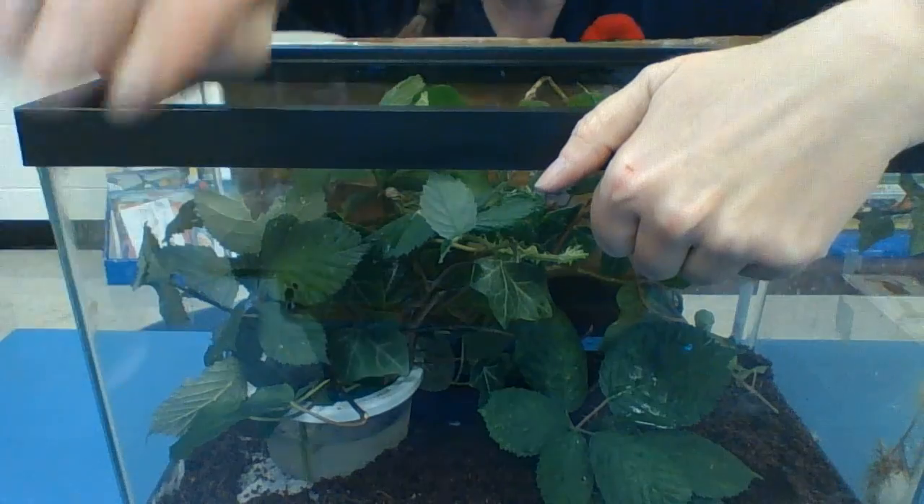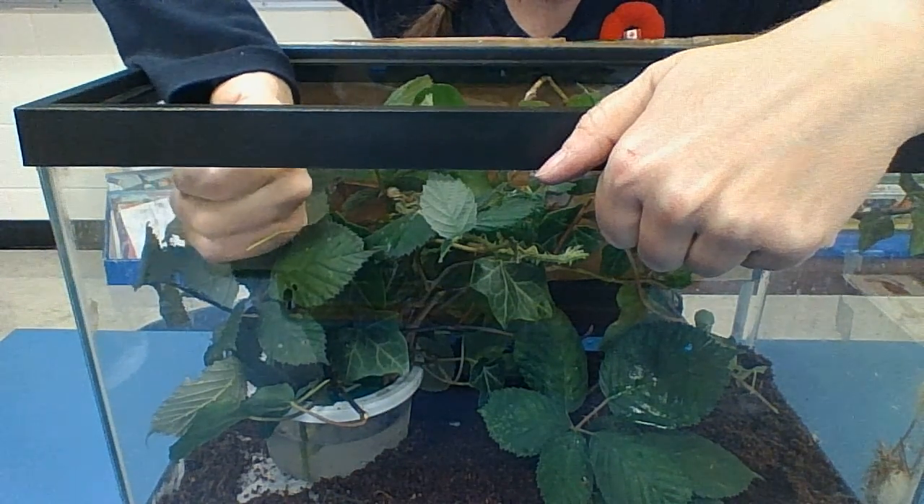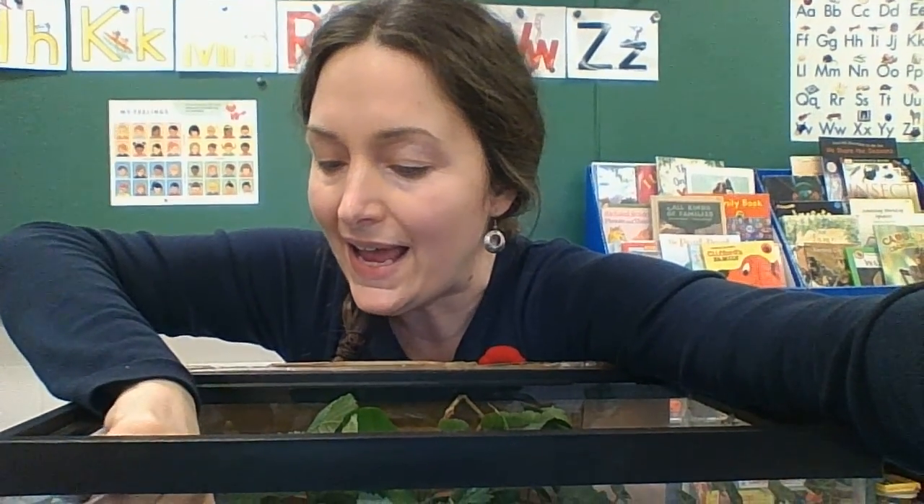So stick bugs, they're very, very camouflaged. I want you to look around — if you go on a nature walk or in your backyard — and I want you to try to find some creatures that are camouflaged, that look just like the environment in which they live. Thanks for learning with me today. Bye-bye.